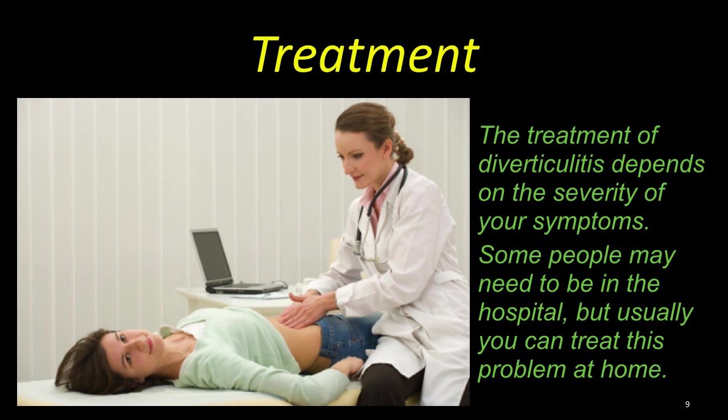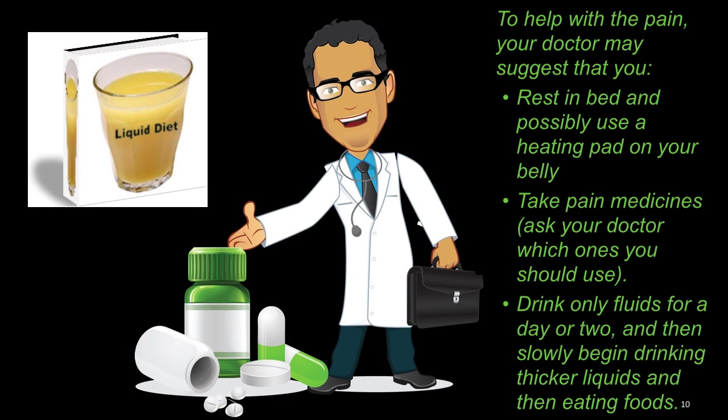Treatment: The treatment of diverticulitis depends on the severity of your symptoms. Some people may even need to be hospitalized, but usually you can treat this problem at home. To help with the pain, your doctor may suggest that you rest in bed, possibly use a heating pad on your belly, take pain medicines — ask your doctor about which ones to use — and drink only fluids for a day or two, then slowly begin drinking thicker fluids and then eating regular foods.